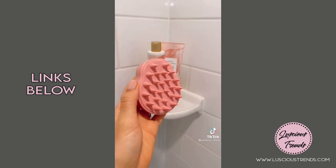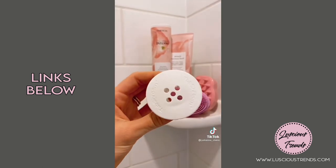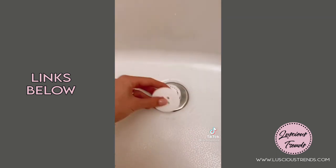The scalp massager is perfect for all hair types, and the tub shroom helps prevent clogged drains — it neatly fits inside your drain and takes seconds to set up. Link in bio to shop all of these products.